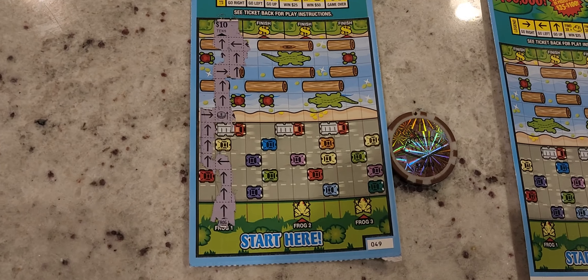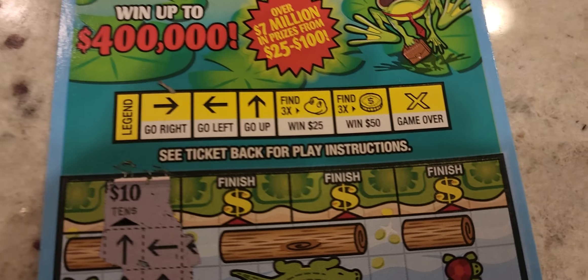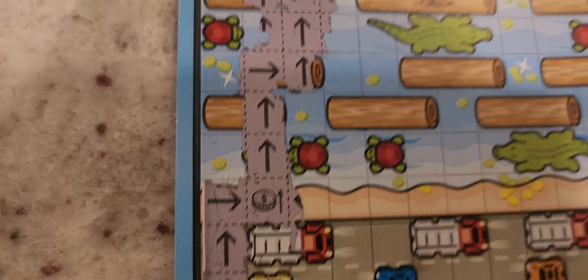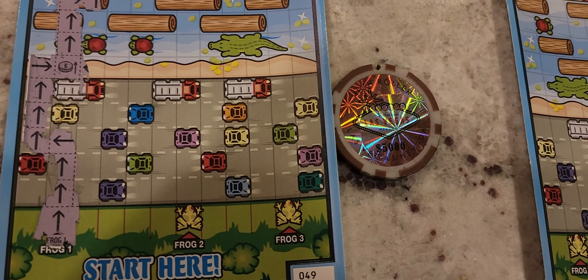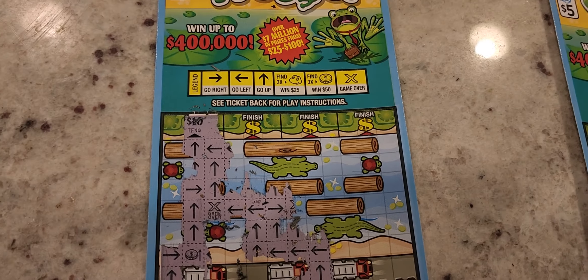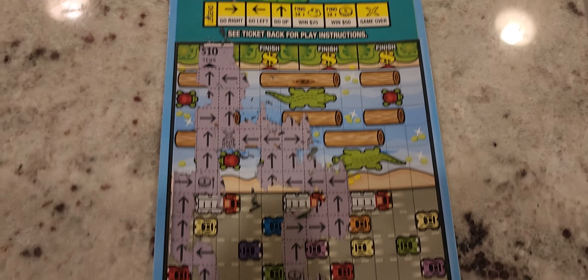I'll reveal everything once I scratched it because it's pretty long with a lot of arrows. I always try to buy in twos if you can, so you can double your odds. On this first frog on ticket 49, you just make the arrows and as long as you don't have an X — meaning game over — then you win. On this first one we already have 10 bucks and we still have two more frogs. We got one coin, and if you reveal three of them you win 50 automatically.